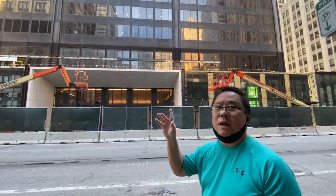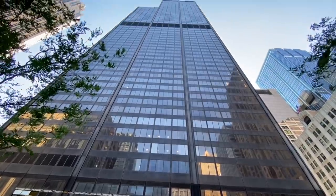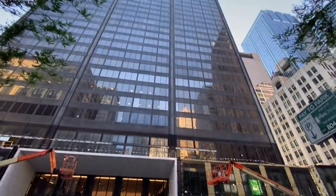Right behind me is the Willis Tower, the old Sears Tower. I think it's still the tallest building in the United States — you can confirm that — but it looks really tall, and there are antennas on top that you can go up. Crazy!